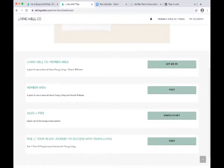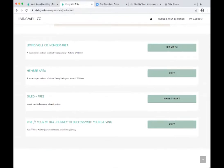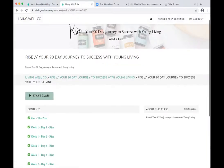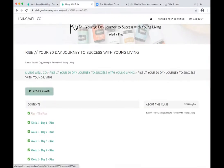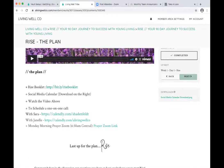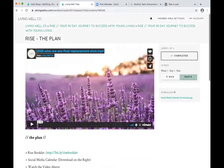Before we open up for questions — who would like to see the start of what the Rise course looks like? This is actually hosted in my member group. We're going to visit the Rise — Your 90 Day Journey to Success with Young Living. When you go through the Rise booklet itself, each section had a QR code. If you scanned it with your phone, it popped up a video. We grabbed all of those videos and put them in there. This gives them a brief overview, talks about the plan, and would be a great place to add a welcome video about what a brand partner is and how to do the business.